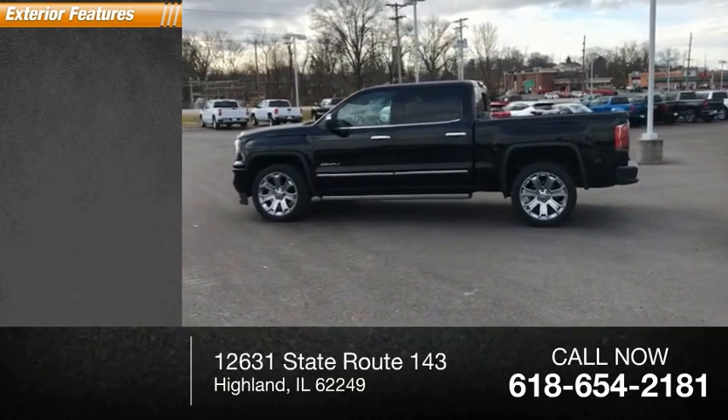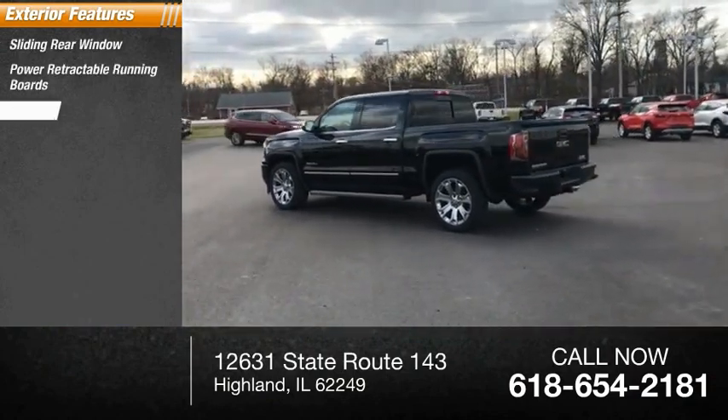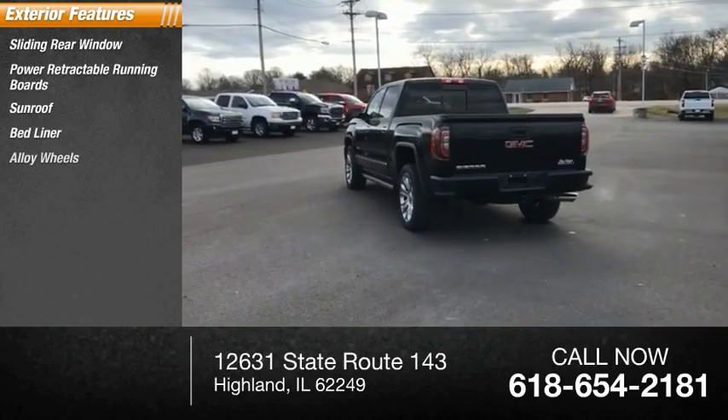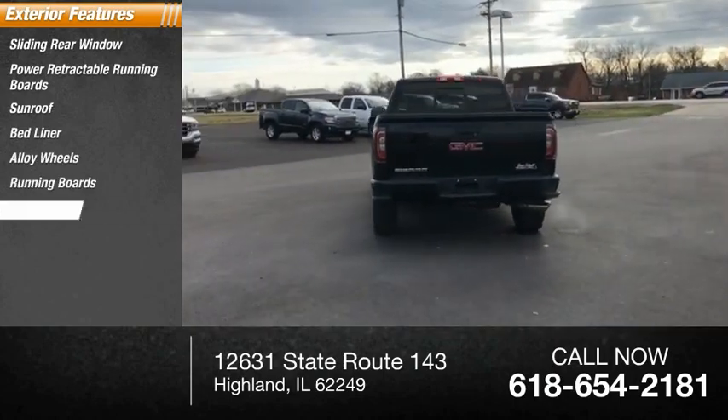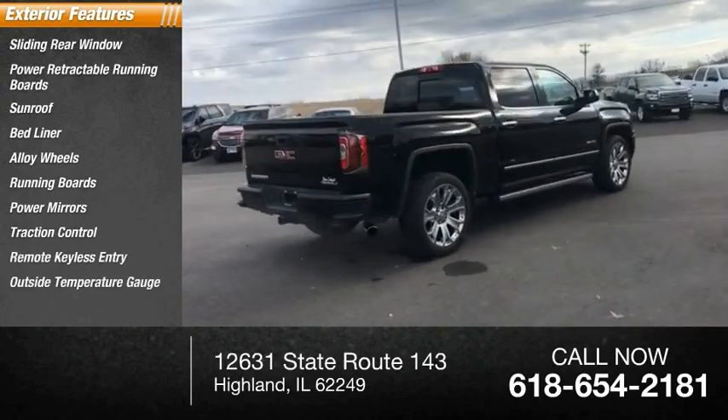Here are some of this vehicle's great options: sliding rear window, power retractable running boards, sunroof, bed liner, alloy wheels, running boards, power mirrors, traction control, remote keyless entry, outside temperature gauge.